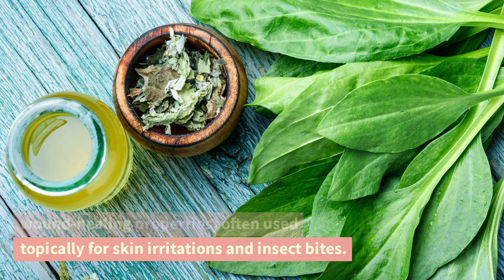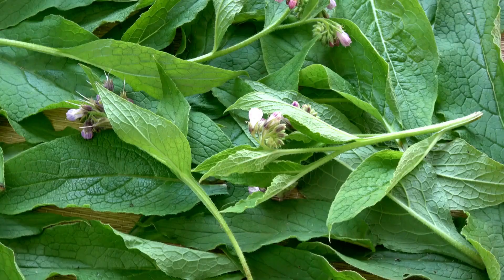Comfrey. Comfrey has anti-inflammatory properties and can be used topically to promote wound healing and reduce pain.